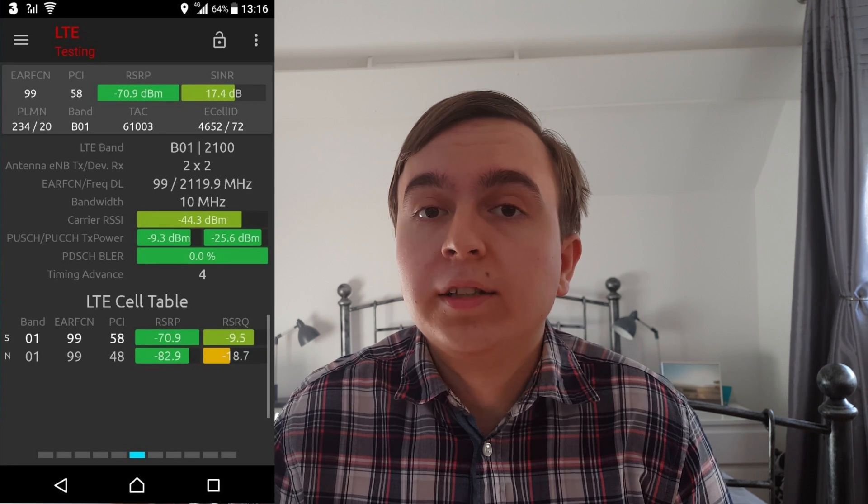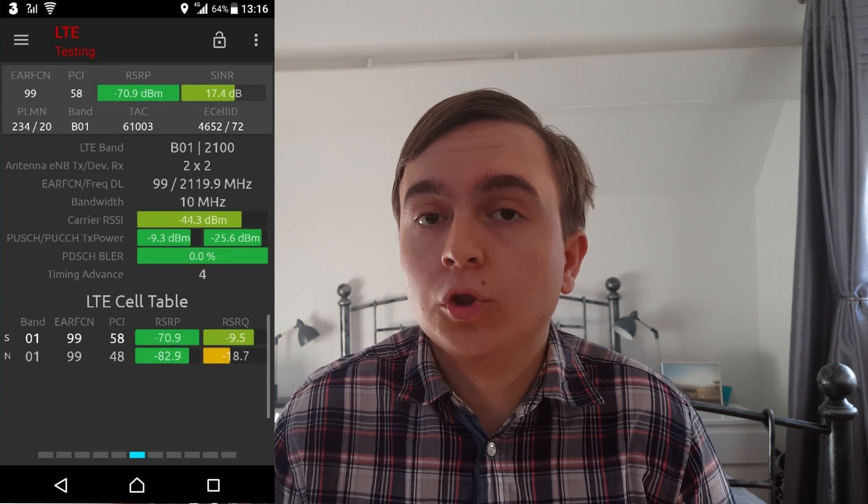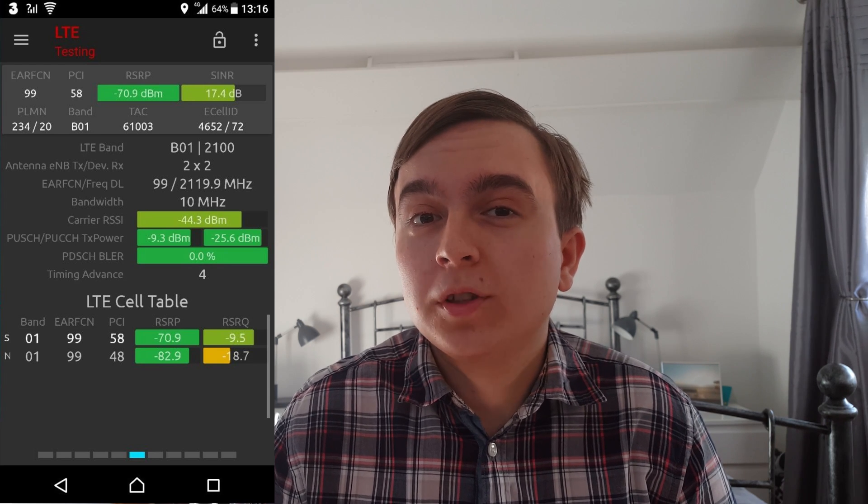Recently, 3 also commenced re-farming of their band 1 2100 MHz spectrum from 3G over to 4G, creating a 10 MHz 4G carrier. So if we add up all of the spectrum spoken about so far together, the 20 MHz of conventional 4G spectrum...